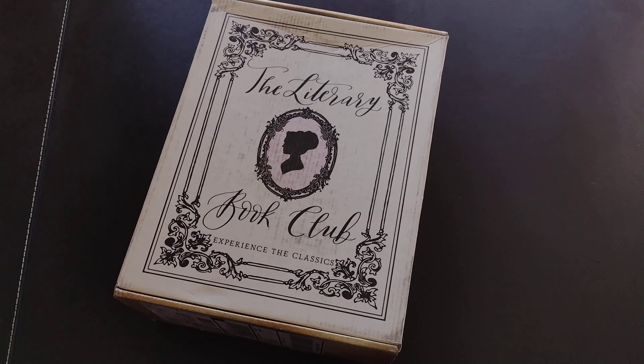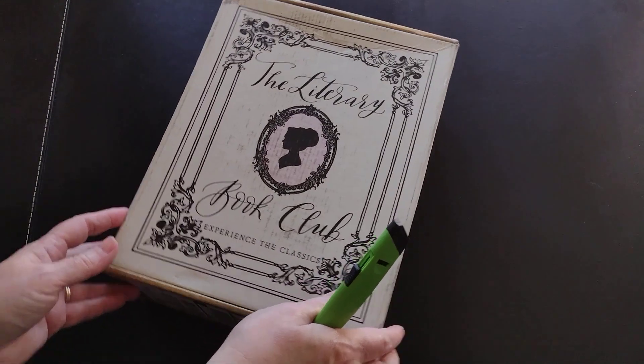This is the December 2023 box — let's dive in and take a look at what we got.